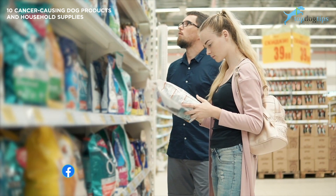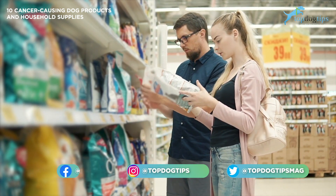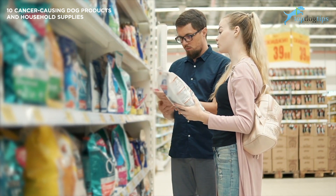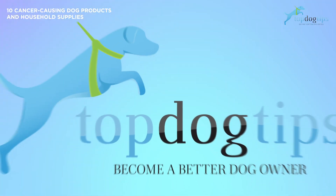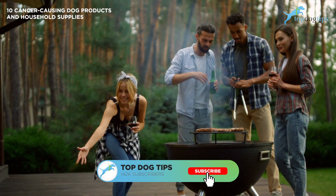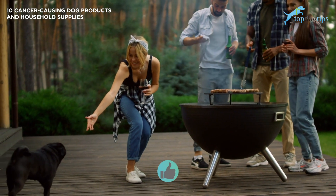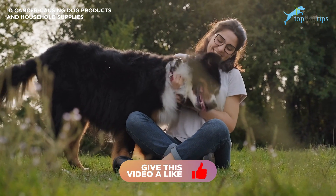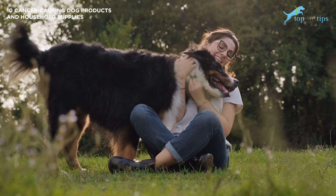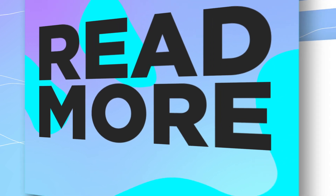To wrap up, be sure to check food manufacturers and ingredient lists for any specifics that you might find harmful for your pet to eat or be exposed to, as these may significantly cost their life. That's going to do it for us here at Top Dog Tips. Thanks for listening. If you find our content interesting and learned something new, be sure to subscribe to our channel — that's how we continue to grow and put out great content. Hope you have a great day and we'll talk to you soon.